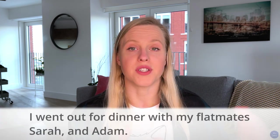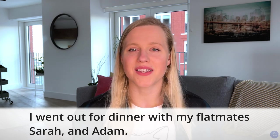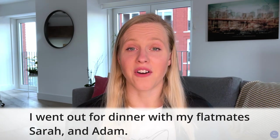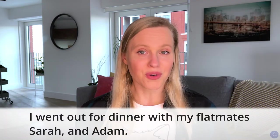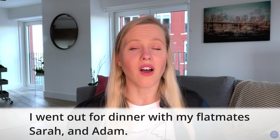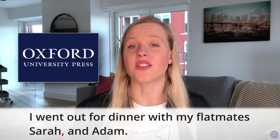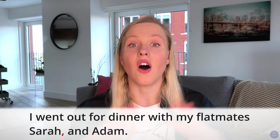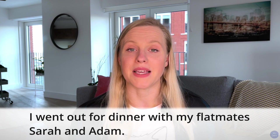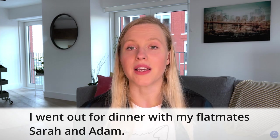For example: 'I went out for dinner with my flatmates Sarah and Adam.' I want you to pause this video for a second and let me know what you think the sentence means. Are Sarah and Adam my flatmates? If you answered yes, you're wrong — well, not actually wrong, wrong. You're wrong if you're writing an article for the Oxford University Press. In any case, the Oxford comma indicates that these are all different people. But had I said 'I went out for dinner with my flatmates, Sarah, and Adam,' that would mean that Sarah and Adam are actually my flatmates.